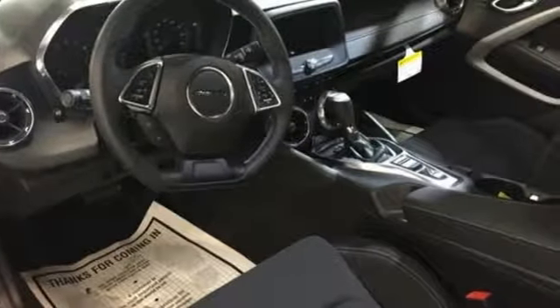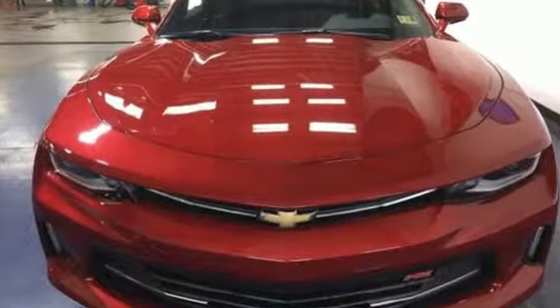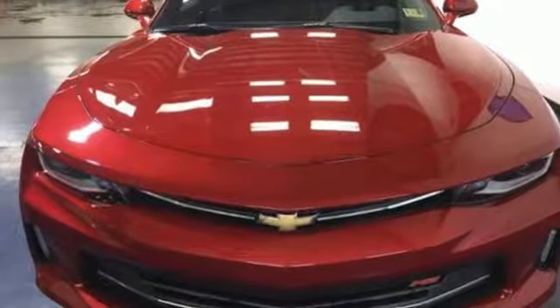Value. Durability. Chevy. If you've been waiting for the perfect time for a test drive, the time is now. Experience it today.